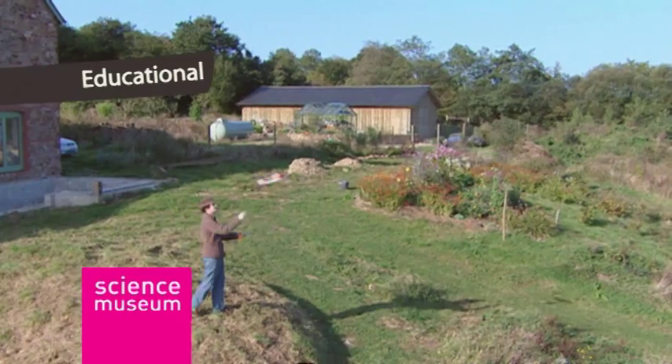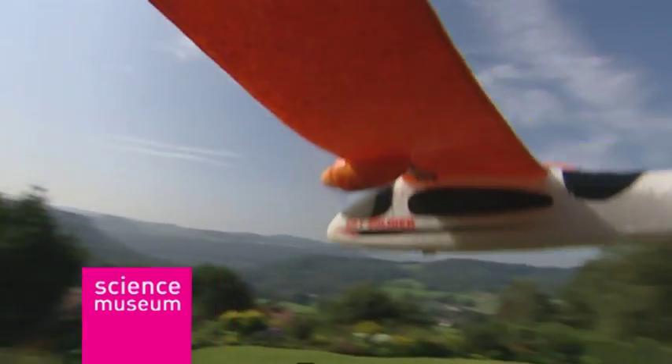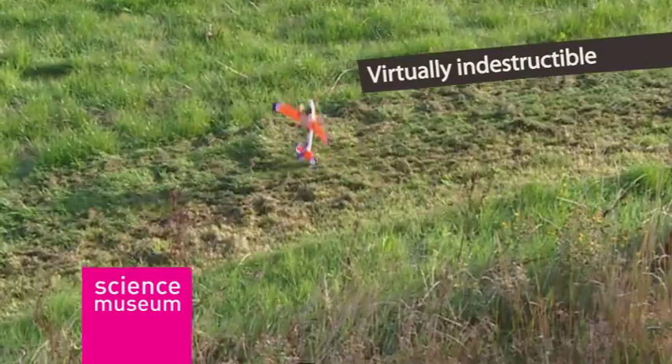This is another great educational toy from the Science Museum. With a little practice, the plane is easy to control. But even if you make the odd mistake, the plane will survive unscathed again and again.